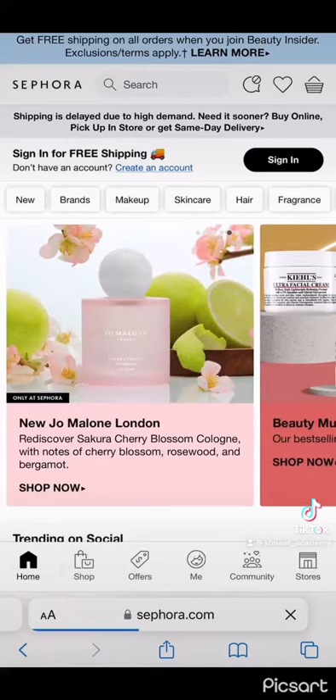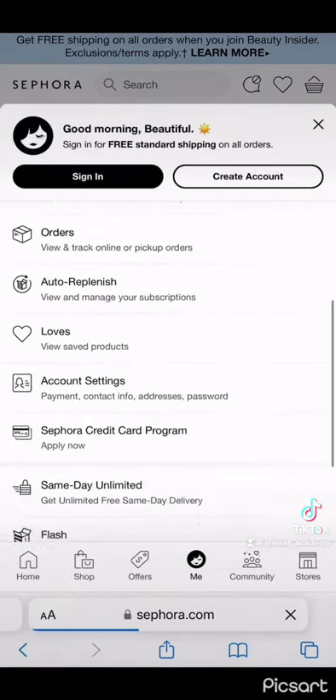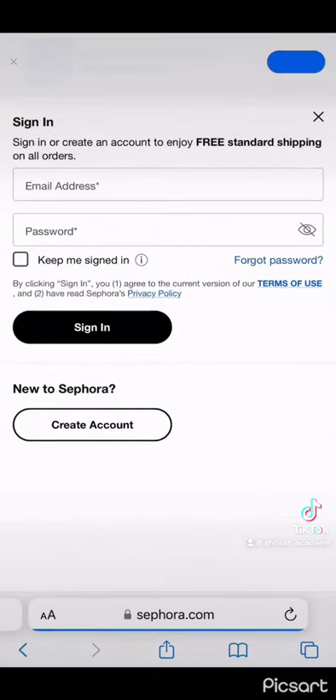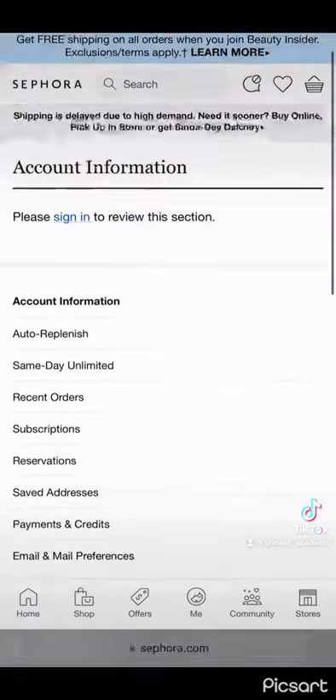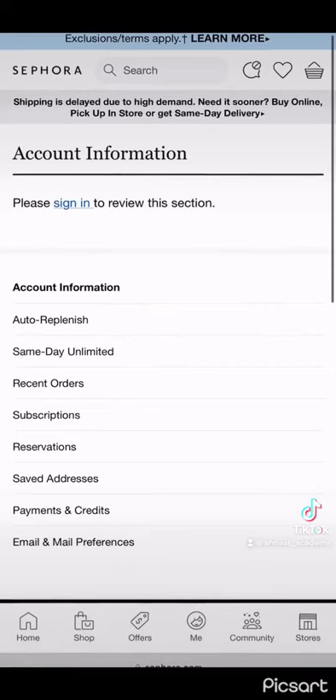There are multiple courier companies that you can use that work as agents to assist you in bringing your items from the USA to Zambia. Putting your Zambia address in directly sometimes doesn't work because a lot of countries do not ship directly to Zambia, so the courier company will basically give you an address that you can use.